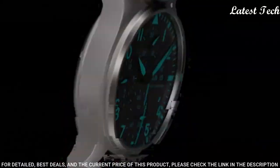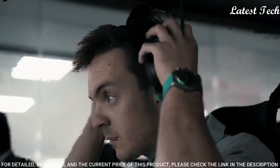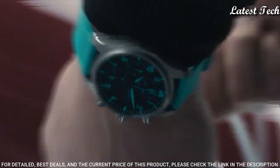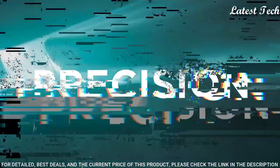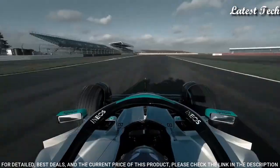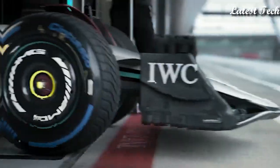Dial: matte black dial with black hands, all markers, luminous elements and tracks in Patronus green color. Caliber 69385 automatic movement. Strap: delivered with two straps, both equipped with EAS Exchange System. Black embossed calfskin strap with green stitching, and green rubber strap. Both with sandblasted titanium pin buckle.